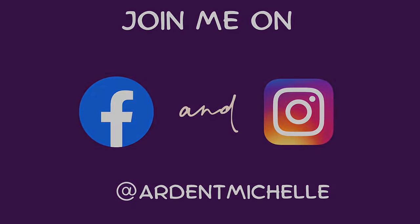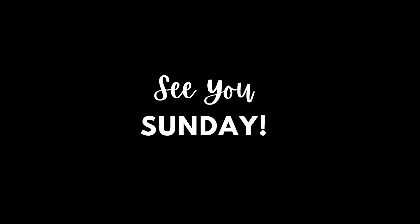That's it, guys. Thanks so much for watching. I'll see you Sunday, if not sooner, on my other channel.